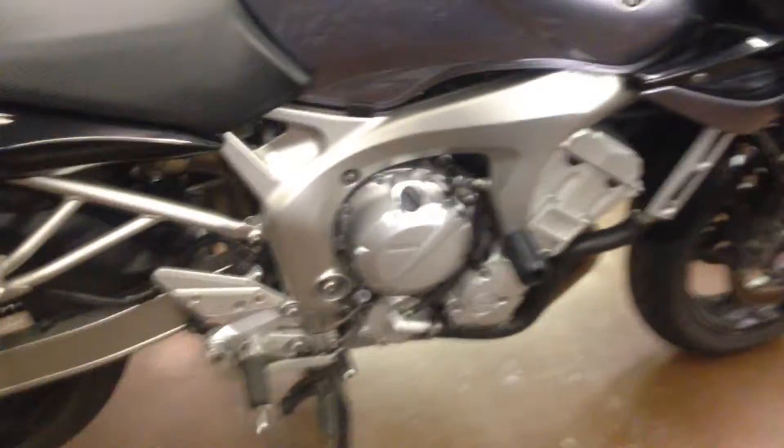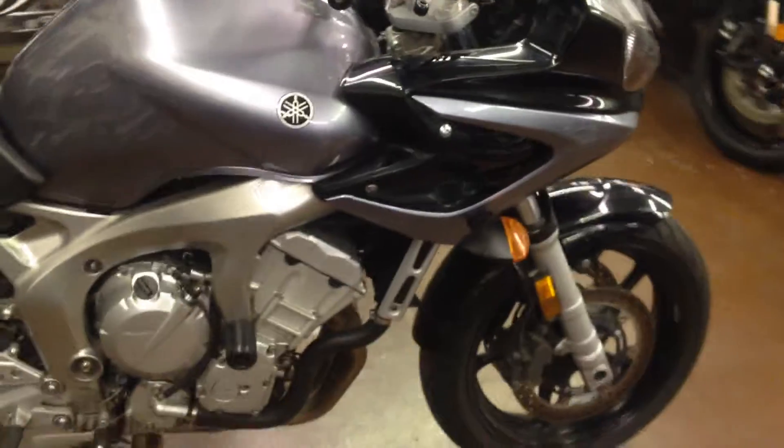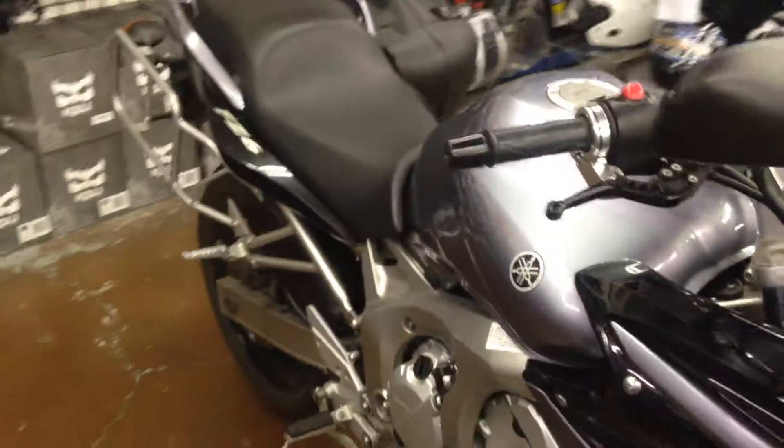This 2005 Yamaha FZ6 is offered at $34.95. Stop on by Santa Clara Cycle and check it out. You can reach us at 408-730-0600.